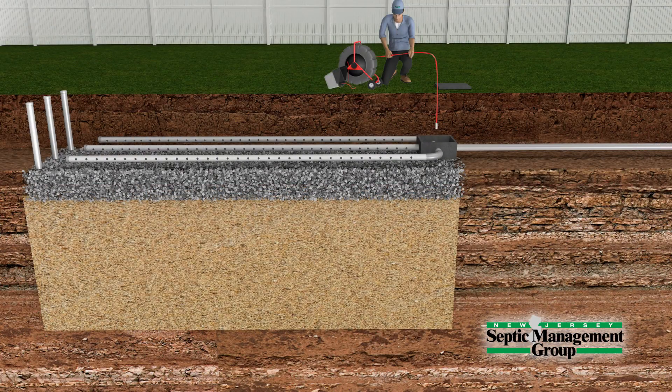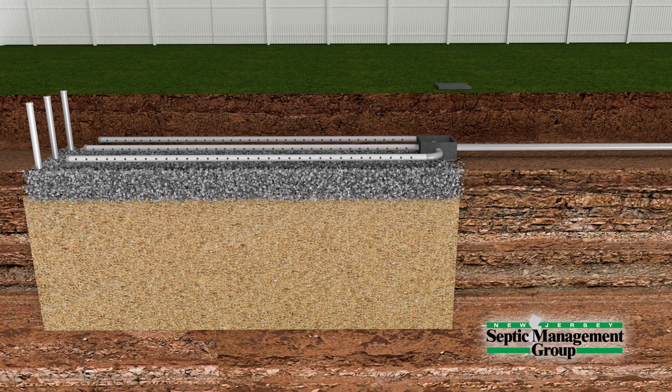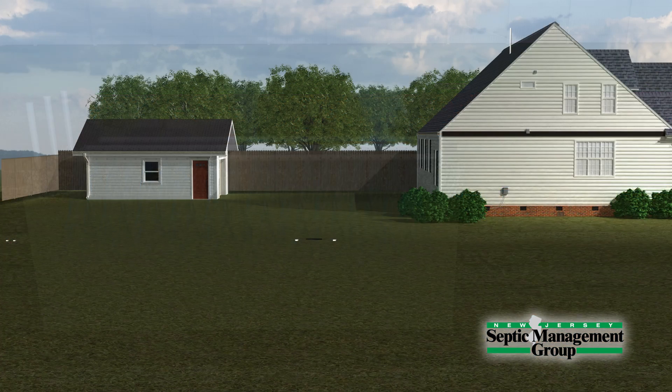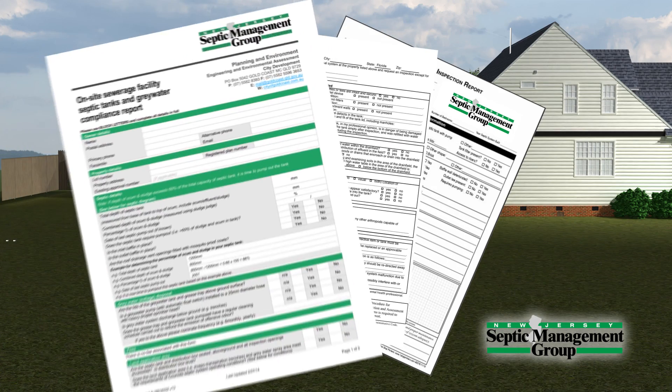Typically, the drainage field is the most expensive part of the system. We determine the functionality of all components. Most importantly, we look to see how well the system is draining as per the original design. All information is gathered and presented in our Professional Septic Inspection Report.